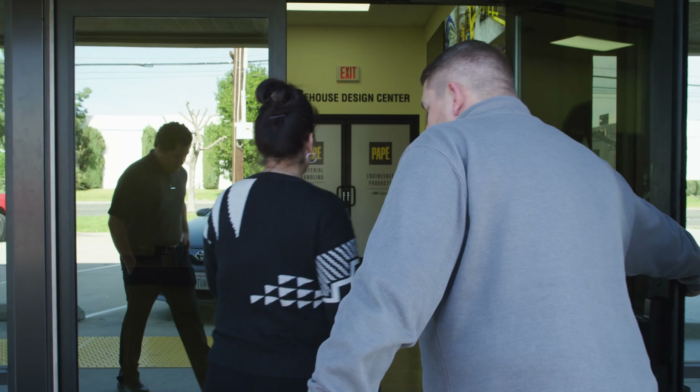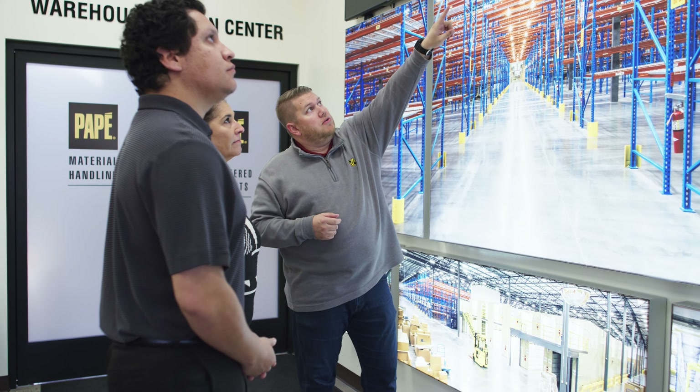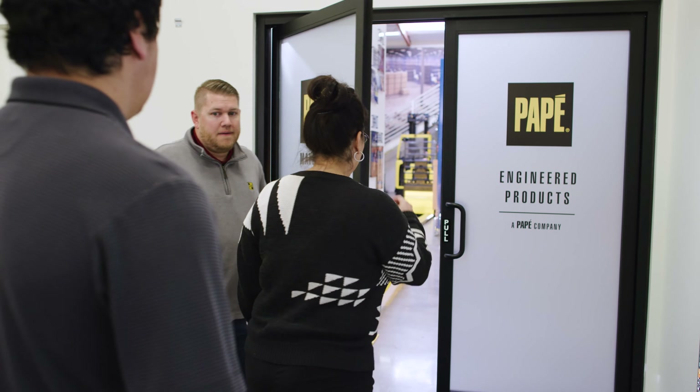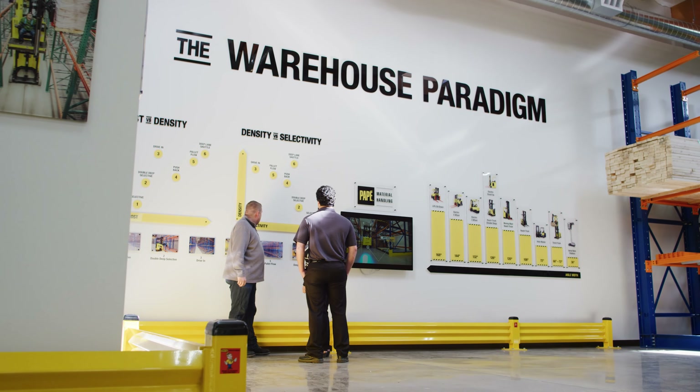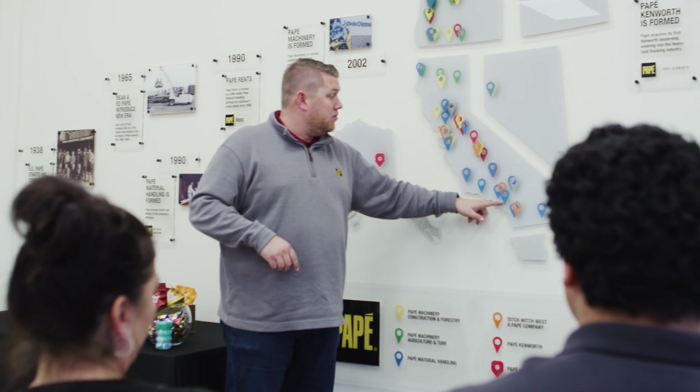At Pape Material Handling, we have what you need for an incredibly organized and efficient warehouse. Together with engineered products, we offer fully integrated design, configuration, and installation services to meet your warehouse and storage objectives from Seattle to Southern California.